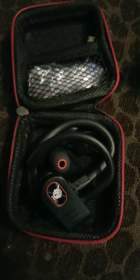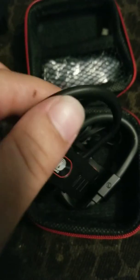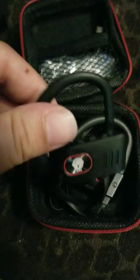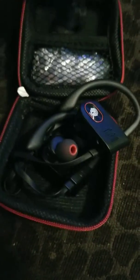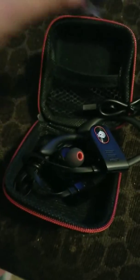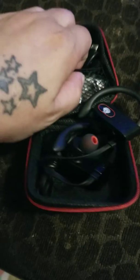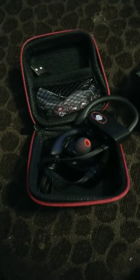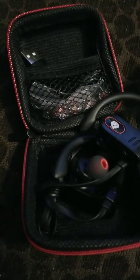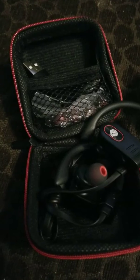Today I'm showing you Wyze wireless sport headphones. These headphones feature noise cancellation and a waterproof rating. They come with a USB cord, extra covers for the earbuds, and a hard case for storage. They're compatible with iOS, Android, iPad, and Skype, and they have high definition sound quality and ultra long standby time.